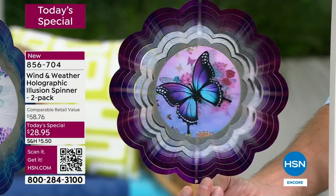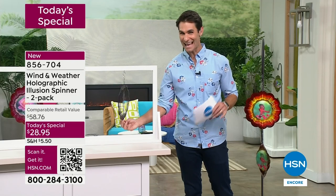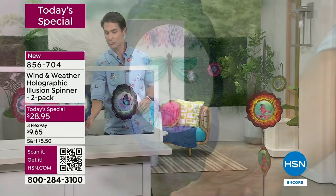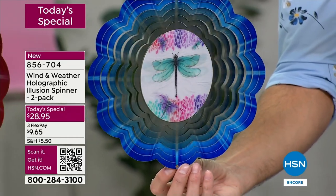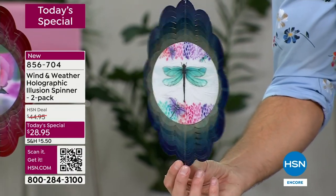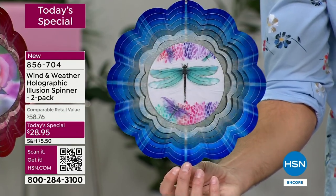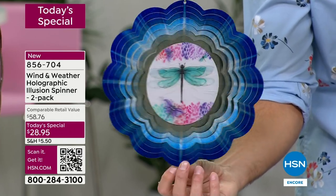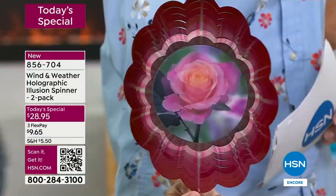You can see the butterfly wings just flapping. Remember, you're getting a two-pack for $28.95 - orders are coming in quickly. Now let's talk about the dragonfly - I'll hold it still just for a second so you can see the detail. Wind and Weather is known for artistic pieces that are also very durable, that will stand up season after season, unique and original. You won't find this anywhere else - this is exclusive here to HSN. You'll have in your front yard or backyard, as guests come over, something you can't find anywhere else.